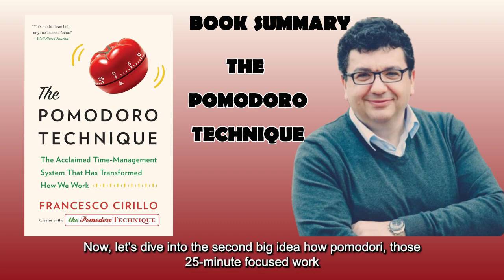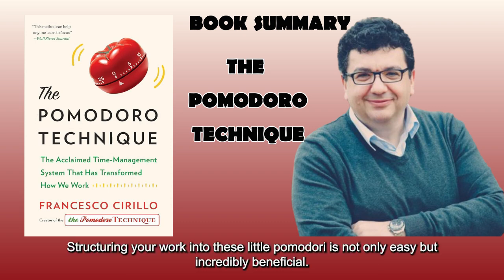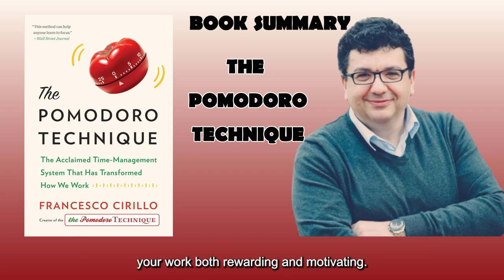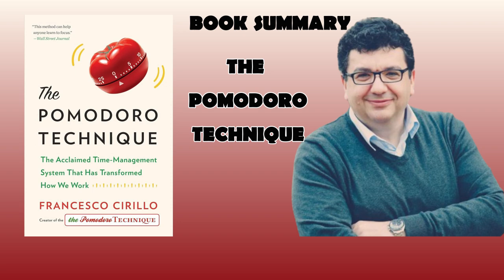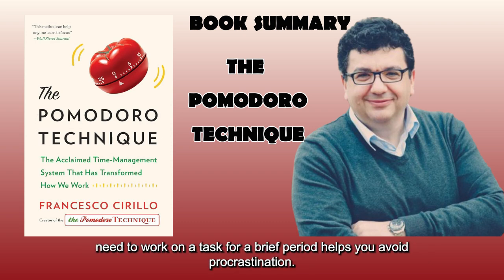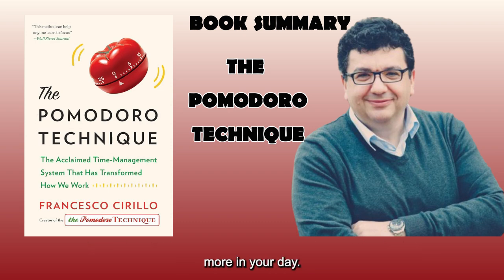Big Idea 2: How Pomodori — those 25-minute focused work chunks — keep you motivated and stress-free. Structuring your work into these little Pomodori is not only easy but incredibly beneficial. It's a straightforward approach that doesn't require learning complex techniques or investing in expensive tools. Yet it has the power to help you shed the guilt and anxiety of procrastination, making your work both rewarding and motivating. This technique puts you back in control of your time. The beauty of the Pomodoro is in its small size — a 25-minute chunk — making it almost impossible not to maintain focus, and knowing you only need to work briefly helps you avoid procrastination.